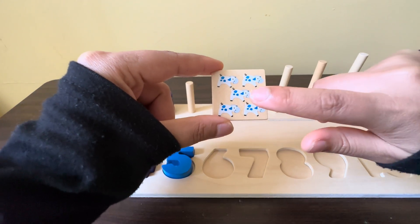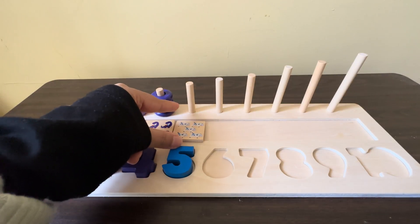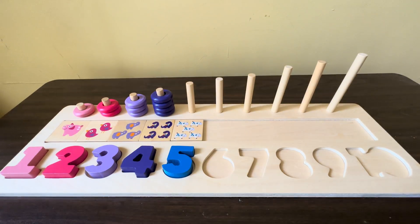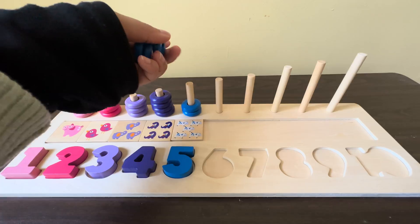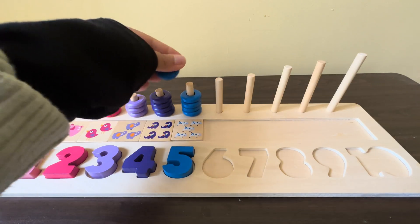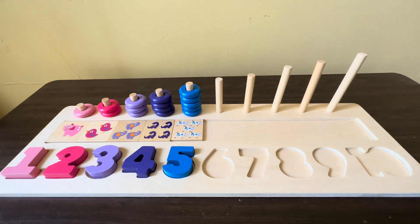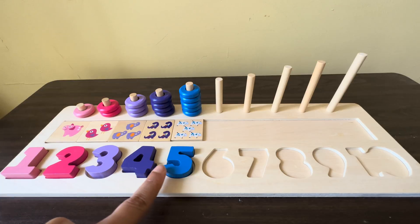We have five blue cows, one, two, three, four, five. Now we have five blue circles, one, two, three, four, five. Can you please count with me? One, two, three, four, five!